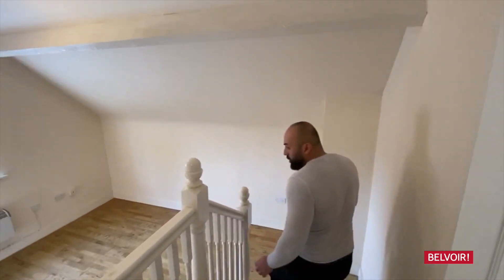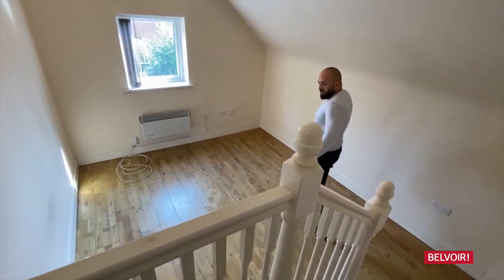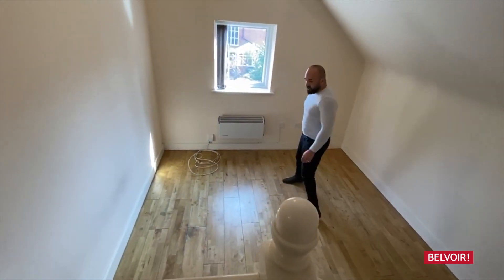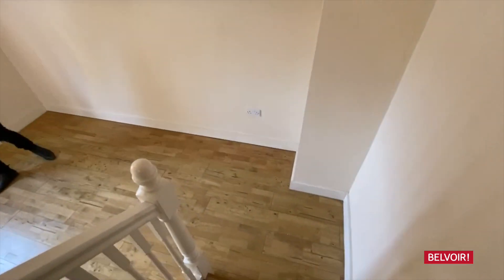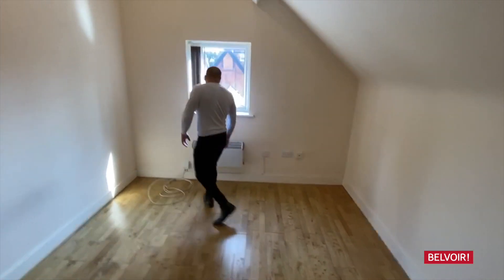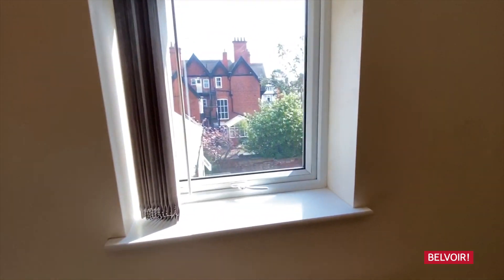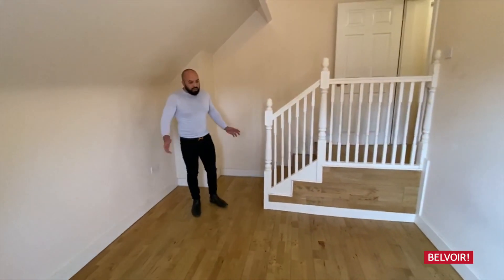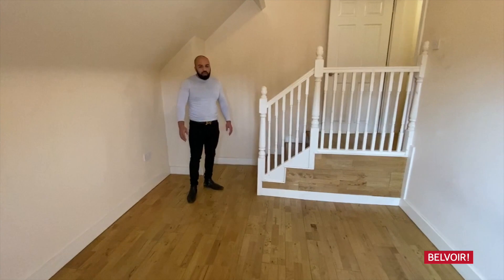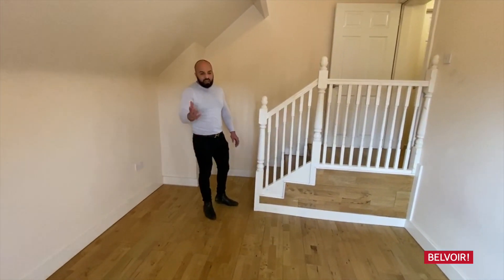Walking through with laminate flooring, straight down into the bedroom, which is a spacious room, plenty of space for a double bed. It's got a lovely window looking outside, plenty of space for bed, wardrobe, chests, drawers, everything you need. It's got an electric heater just behind.